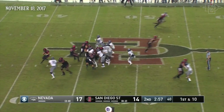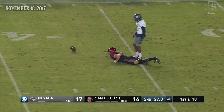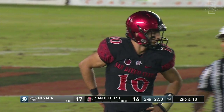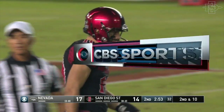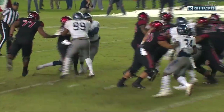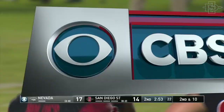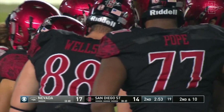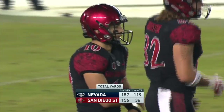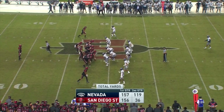Christian Chapman fakes the handoff, pressured — open man, but that one underthrown. They were looking for Kahale Waring there. It's second and 10. Chapman just doesn't look like himself. Well, there was heat — a lot of pressure. Waring needed to get around early. Watch the pressure here on Chapman — he should have stepped into that. He got hit there at the end, it kind of stayed down. He underthrew that ball to Waring. San Diego State in this second quarter have been absolutely stymied — just 36 yards.